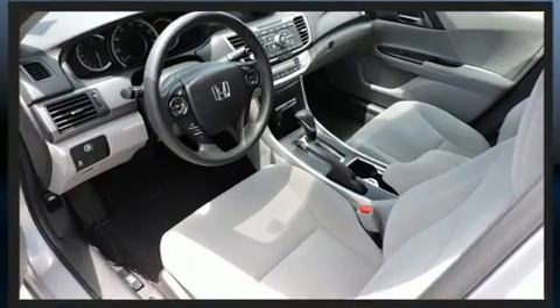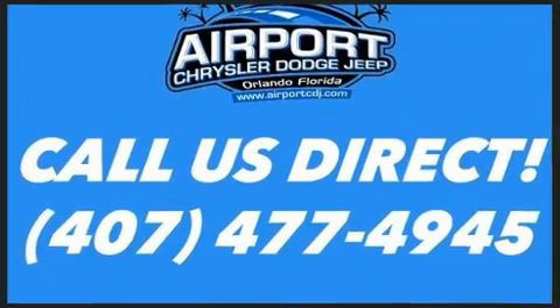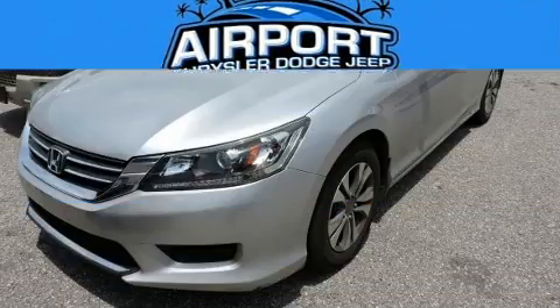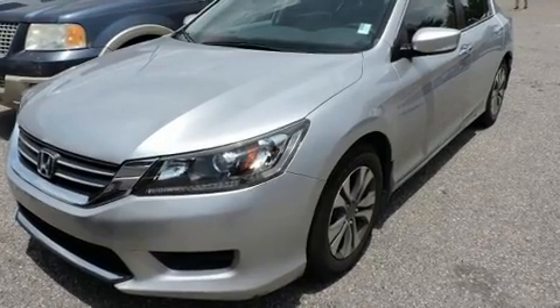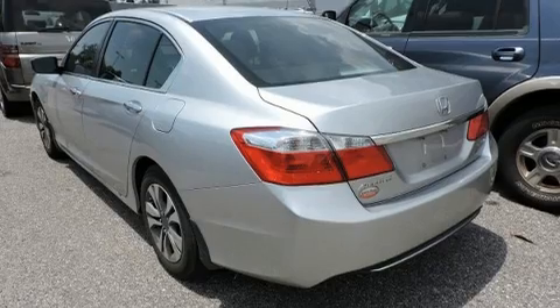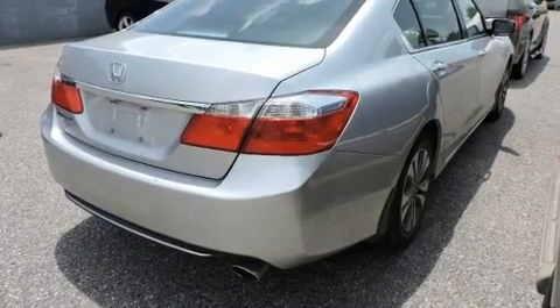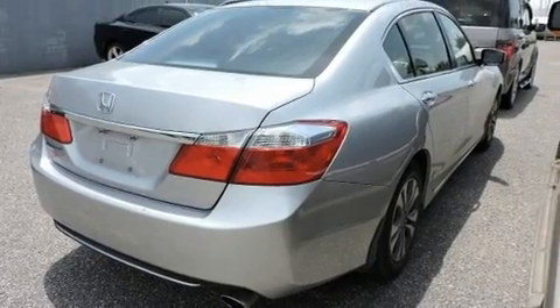The engine provides a smooth and predictable driving experience. All of the premium features expected of a Honda are offered, including delay-off headlights, a tachometer, an outside temperature display, and more. Audio features include a CD player with MP3 capability.